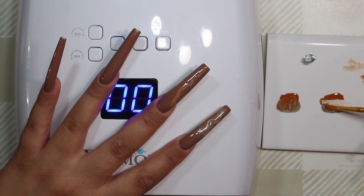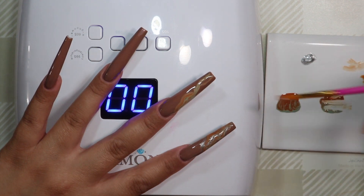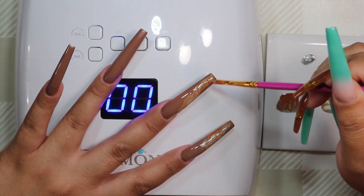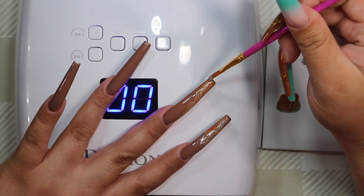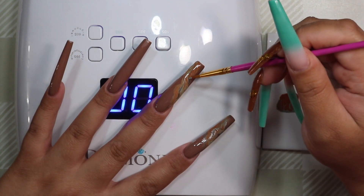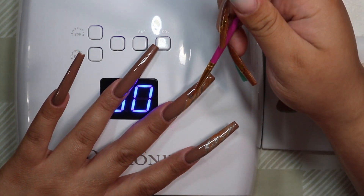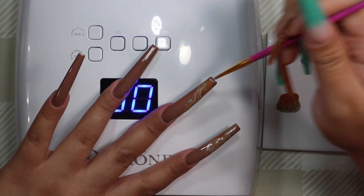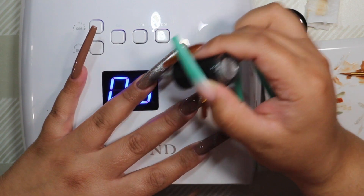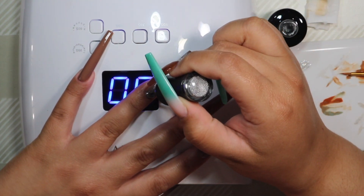Once you're done with the marbling effect, go ahead and top coat it with the same gel top coat used for the blooming effect. I'm doing the same design on both my pointer and middle fingers — blooming those same two colors through — and then taking the Super Cat Eye gel polish and adding some veining through the blooming effect to add just a little sparkle and change up the look a bit.